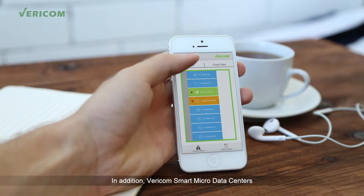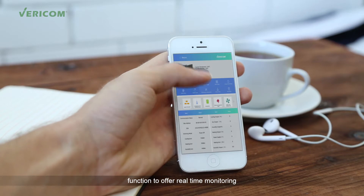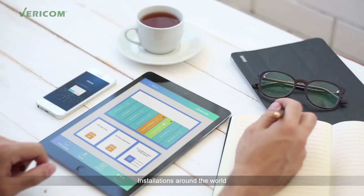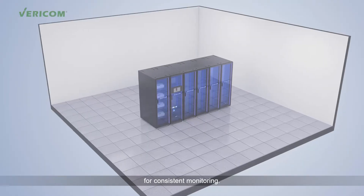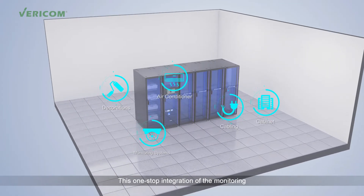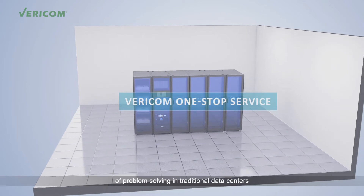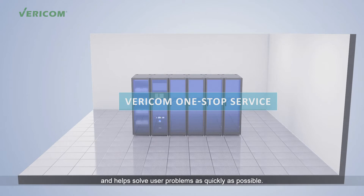In addition, Vericom Smart Micro Data Centers can be equipped with a mobile app function to offer real-time monitoring and unintended operation via a mobile phone. Installations around the world can be connected to the upper-level integrated monitoring and management system for consistent monitoring. This one-stop integration of the monitoring of each subsystem can prevent the vagueness of problem-solving in traditional data centers and helps solve user problems as quickly as possible.